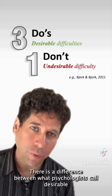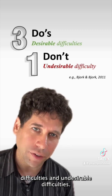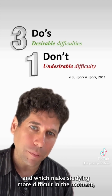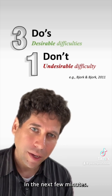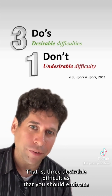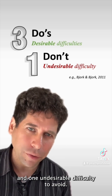There is a difference between what psychologists call desirable difficulties and undesirable difficulties. Desirable difficulties are those that may slow you down and make studying more difficult in the moment, but which in doing so help that material stick with you. In the next few minutes, I'll tell you about three dos and one don't when studying — three desirable difficulties to embrace and one undesirable difficulty to avoid.